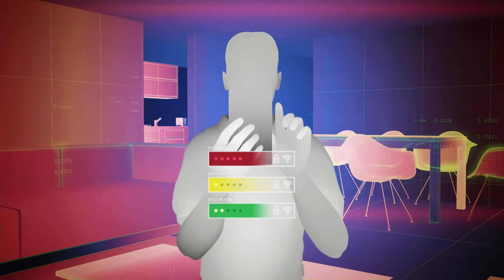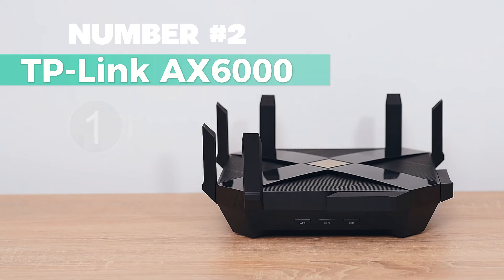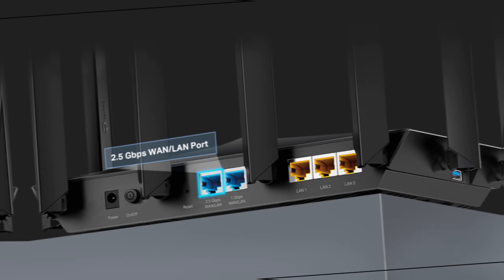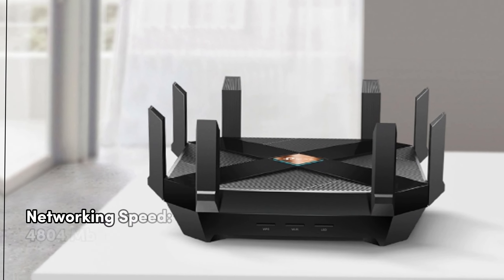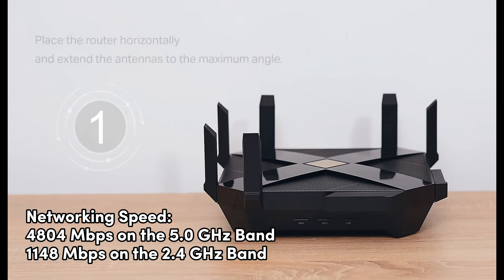Security is paramount, and this router ensures commercial-grade protection with AI Protection Classic powered by Trend Micro. Even when away, ASUS Instant Guard offers a one-click secure VPN for peace of mind. Expand your network effortlessly with seamless roaming by integrating any AI-Mesh compatible router. Whether you prioritize speed, security, or scalability, the ASUS RT-AX57 is your gateway to the next generation of Wi-Fi standards, ensuring a robust and efficient home network.